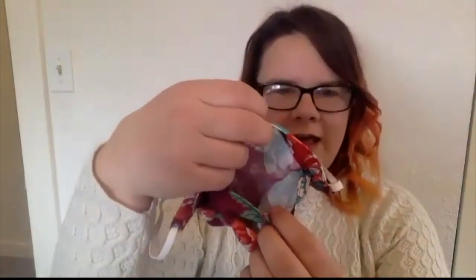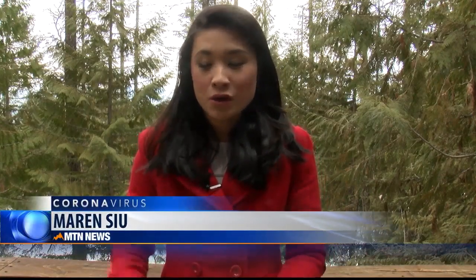It takes her 30 minutes to make one mask and she spends up to five hours a day working on mask making. Petrie says if you want to help out and make a mask, make sure you're using 100% cotton fabric.